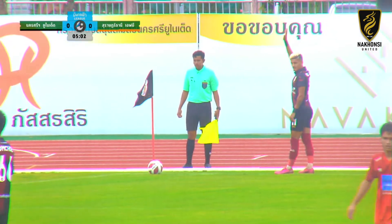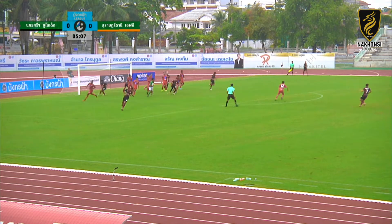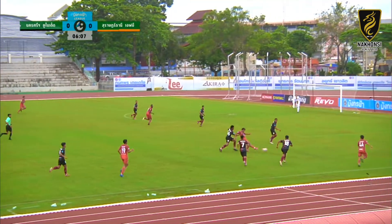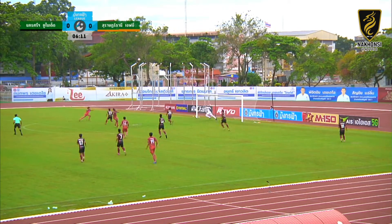Look at the ball! He's ready... Oh! Oh! Oh! There's a lot of time, right? Oh! Oh, oh!